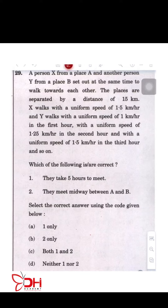A person X from place A and another person Y from place B set out at the same time to walk towards each other. The places are separated by a distance of 15 kilometers. X walks with a uniform speed of 1.5 kilometers per hour, and Y walks with a uniform speed of 1 kilometer per hour for the first hour, 1.2 kilometers per hour for the second hour, and 1.5 kilometers per hour in the third hour.